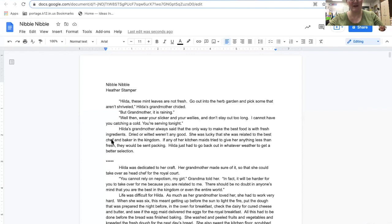Now we're going to take a look at what my introduction is and see where I can maybe make it a bit better. Here are my first couple of paragraphs. Even as I was beginning to write this, I wasn't quite sure where to start, so I just picked a point and worked from there, which isn't necessarily a bad thing — sometimes it can lead to nice surprises. So here's what I have: 'Hilda, these mint leaves are not fresh. Go out into the herb garden and pick some that aren't shriveled,' Hilda's grandmother chided. 'But grandmother, it's raining.' 'Well, then wear your slicker and your wellies and don't stay out too long. I cannot have you catching a cold. You're serving tonight.' Hilda's grandmother always said that the only way to make the best food is with fresh ingredients. Dried or wilted weren't any good. She was lucky to be related to the best chef and baker in the kingdom. If any of her kitchen maids tried to give her anything less than fresh, they would be sent packing. Hilda just had to go back out in whatever weather to get the better selection.